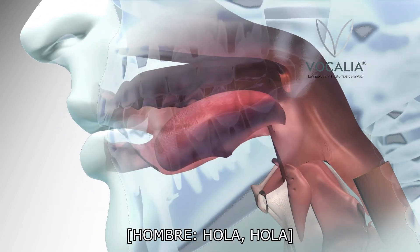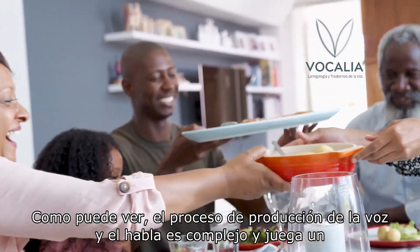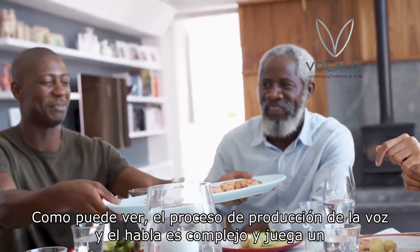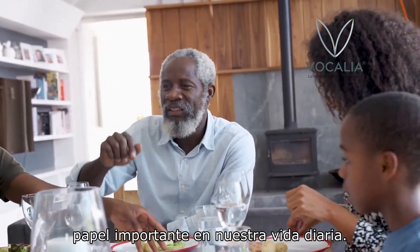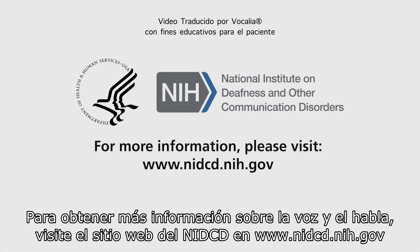As you can see, the process of producing voice and speech is complex and plays an important role in our daily life. For more information on voice and speech, visit the NIDCD website at www.nidcd.nih.gov.